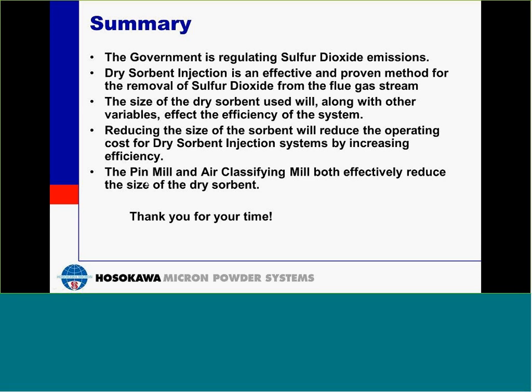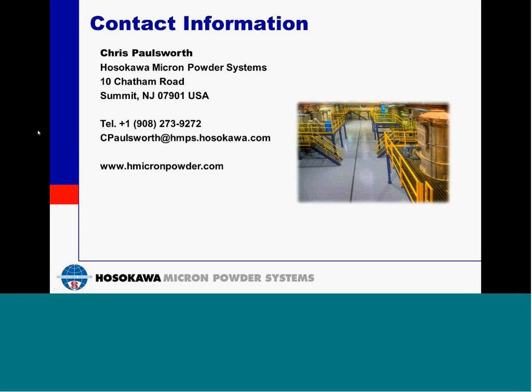Chris, thank you once again for the presentation. We're out of time, unfortunately, and thank you for joining our program today. I hope you enjoyed this presentation. This program has been recorded and will be posted to the Hosokawa website within the next 48 hours. Please feel free to review the recording again and share the presentation with friends and colleagues. If you have any questions about the presentation or this technology, please contact Chris Paulsworth directly. His information is posted here on the screen. Thank you, and have a great day.